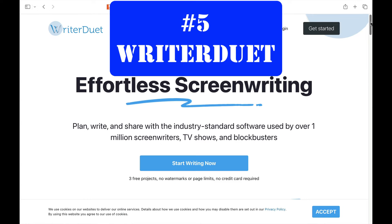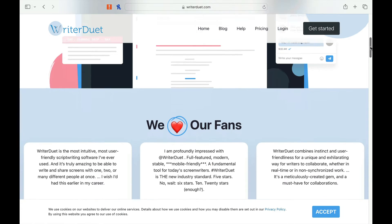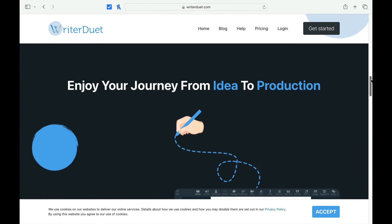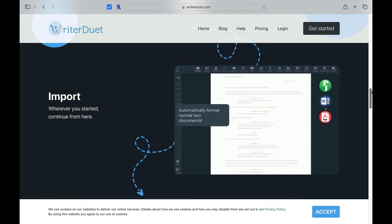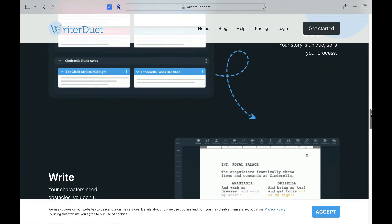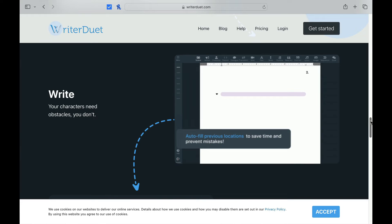Number five is Writer Duet. I always think of this software as the one that got collaboration right. I think it also caused Final Draft to finally get into gear about joining the bandwagon on collaboration. The nice thing about Writer Duet is that you can write anywhere and on any device because it's on the cloud. If you're working in a writing team, this software would be one of the best to use while collaborating. It just has a very seamless interface and is really designed for writing teams.